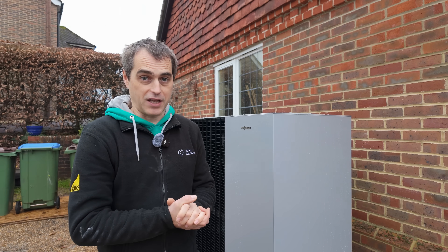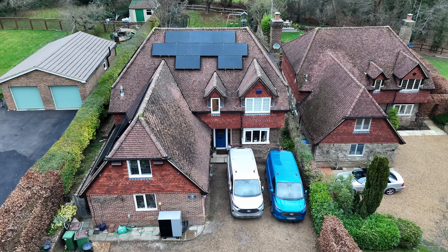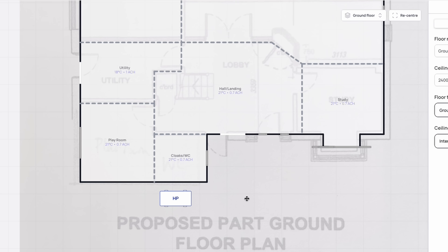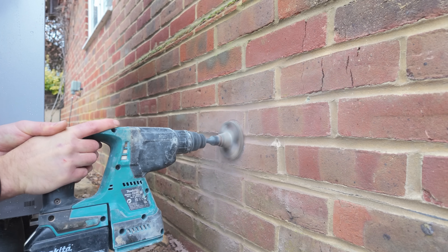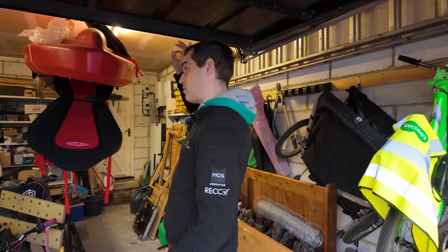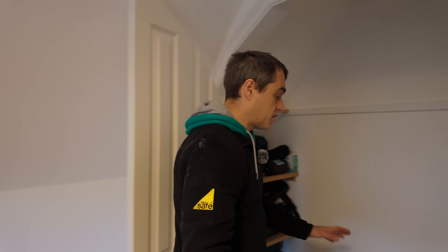The property is in Horsham. It's a five-bed detached house with 230 square meters of floor area, built in the early 2000s. I used software called Spruce to calculate the heat loss, and it came to 8.7 kilowatts using air changes of 0.6 — that's what I would use for more modern properties. We're going to run pipework from this unit straight through the wall, so there'll be very little exposed pipework, through the garage, up this wall, above this door, and I've pre-drilled a couple of holes from the top floor to run the pipes.